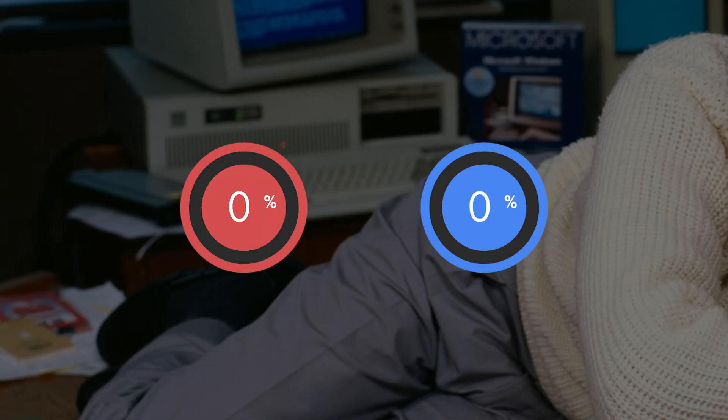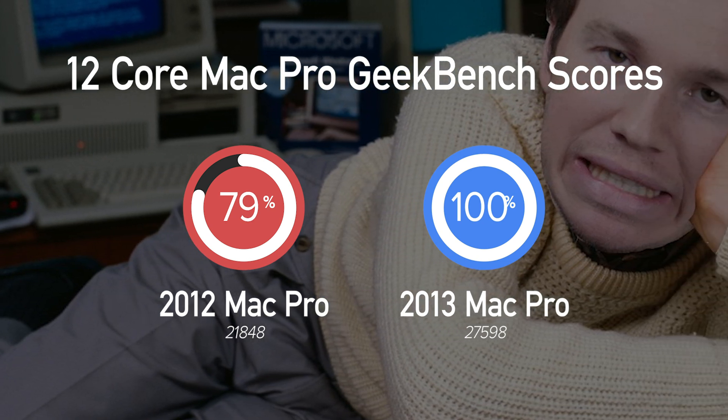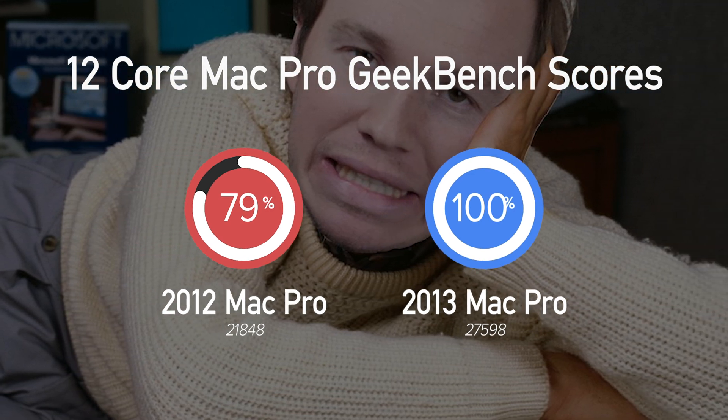Should you buy the 2013 Mac Pro in 2019? This is a tough question for me because I unabashedly love it. Performance-wise, it's not that great — the jump from 2012 to 2013 was marginal at best, the cooling is slightly below average, the dual GPUs don't make much sense, and by all means it was a bit of a blunder.